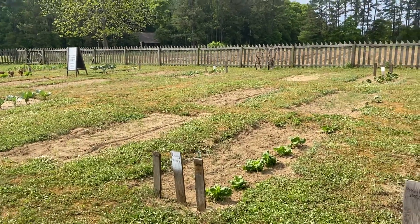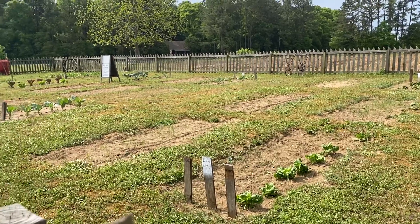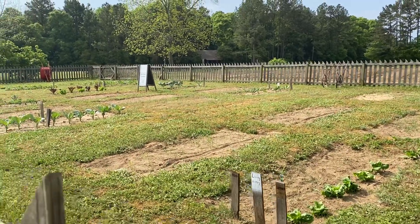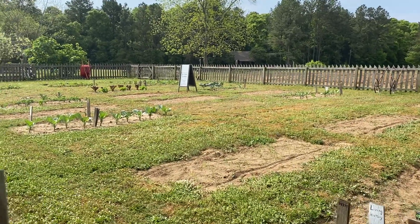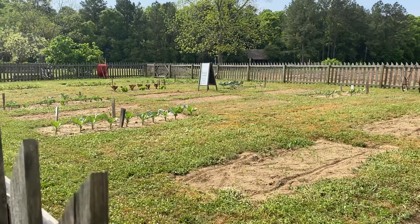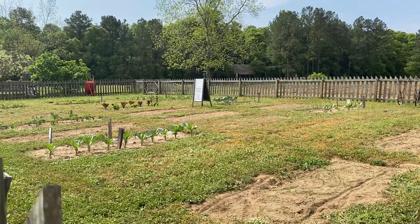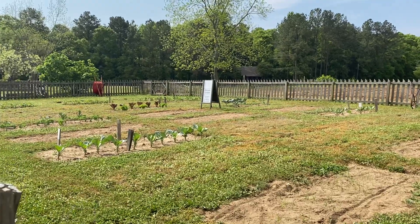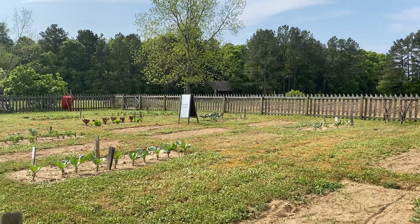We have living history programs where the kids get to come out and learn how to plant, learn how to harvest, and learn how to take care of a garden. The cool thing is the kids also get to harvest things like sweet potatoes and greens, which are cooked on the wood stove, so the kids really see the whole process from the ground to the food that comes to our table.